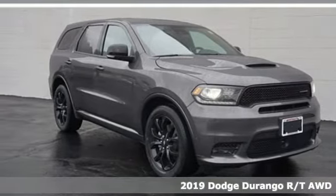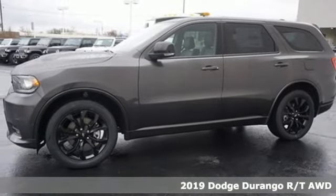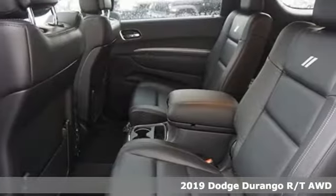Here's a new 2019 Dodge Durango. Every Dodge delivers a signature thrill. You'll look forward to every drive with features like these.